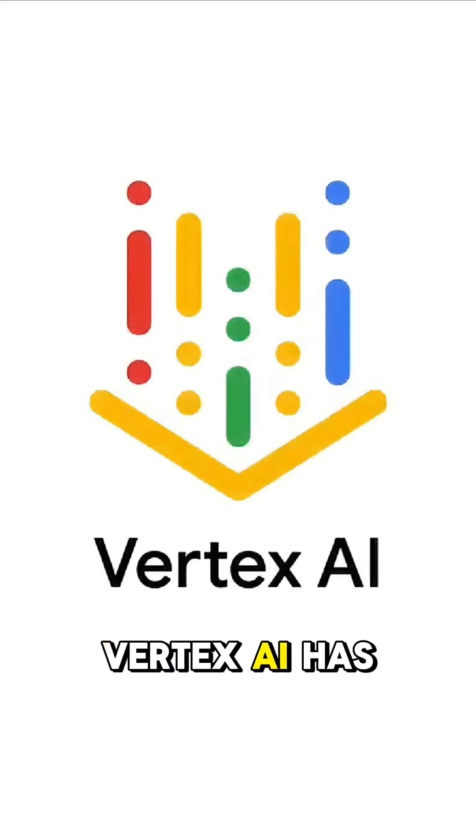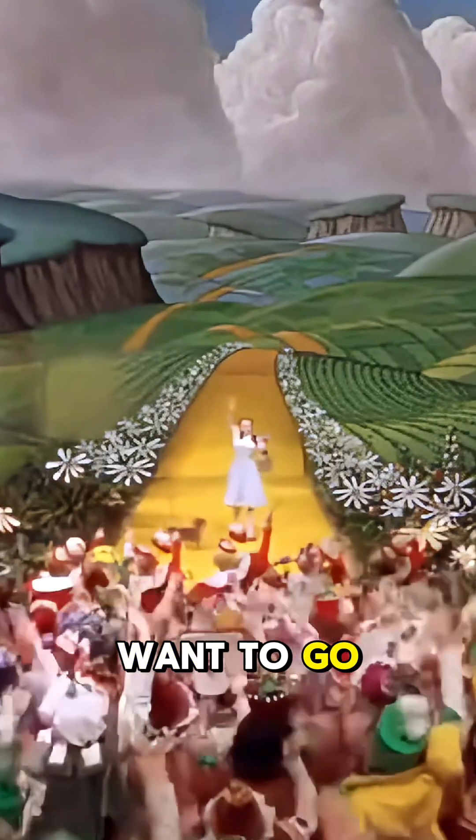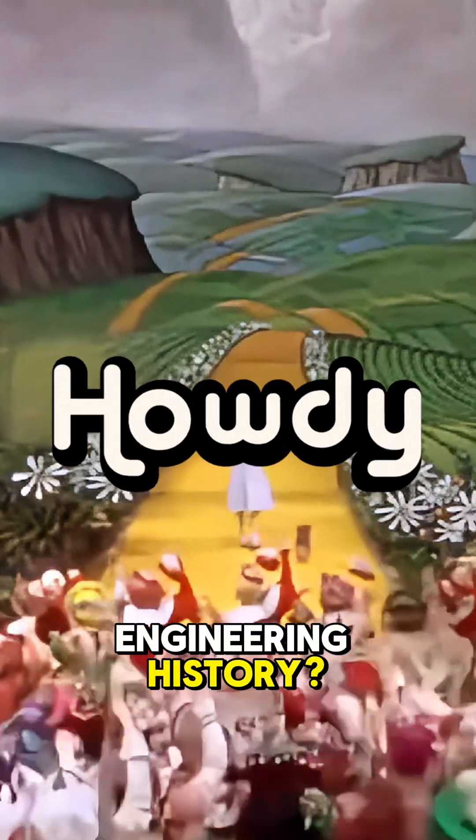Vertex AI has been utilized in the retail, healthcare, finance, and manufacturing industries. Want to go down the yellow brick road of software engineering history? Follow Howdy!